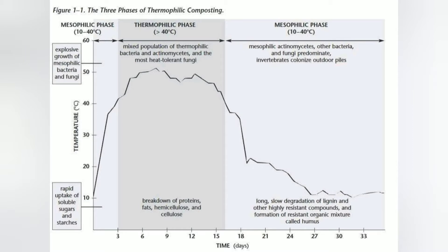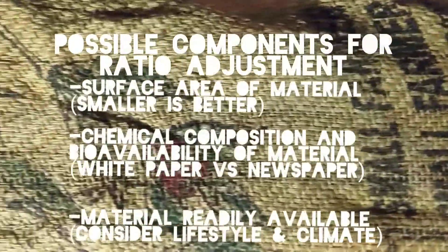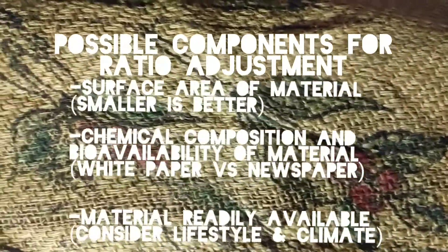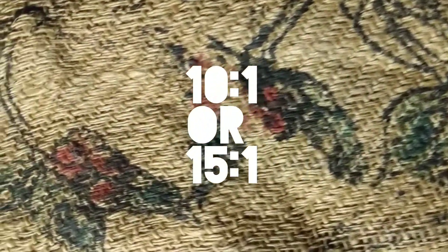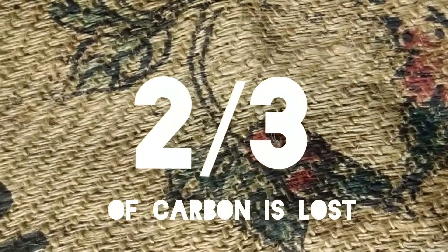Another example is whatever material is readily available, and that can change all sorts of things based off of lifestyle and climate. Here in the desert, we don't have as much sawdust or bales of hay as other places. This 30 to 1 ratio quickly becomes a 10 or 15 to 1 ratio, because with each compound consumed, two thirds of the carbon is lost as carbon dioxide gas. Most of the nitrogen is recycled into the new thermophilic microorganisms.